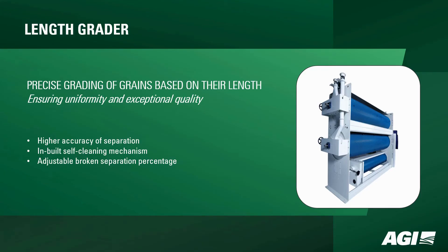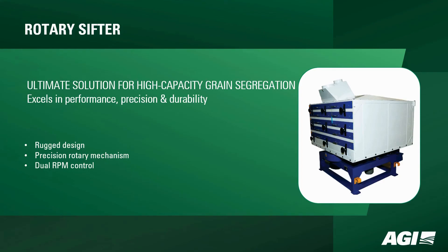It's a game-changer for rice and other grains. The Rotary Sifter — the ultimate solution for high-capacity grain segregation. Rugged design, precision rotary mechanism, and dual RPM control make it excel in performance, precision, and durability.